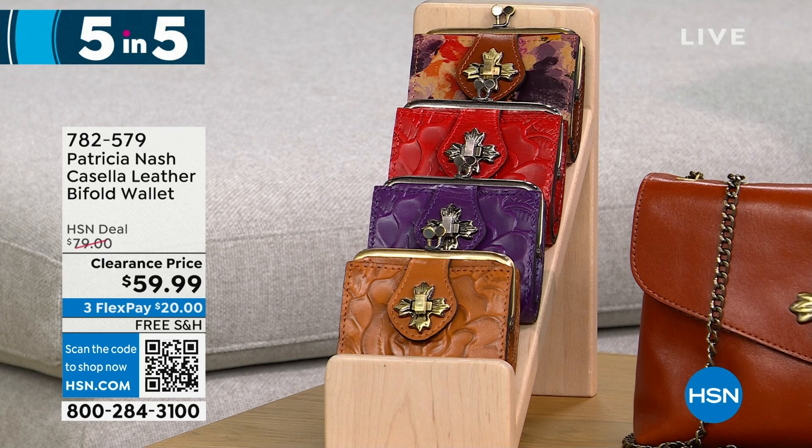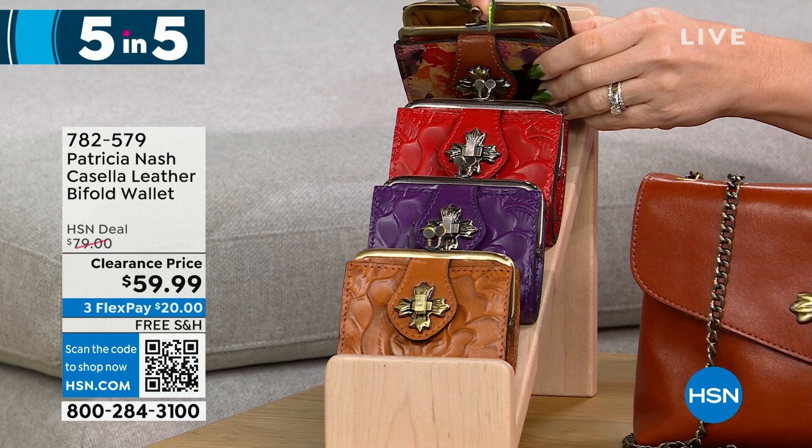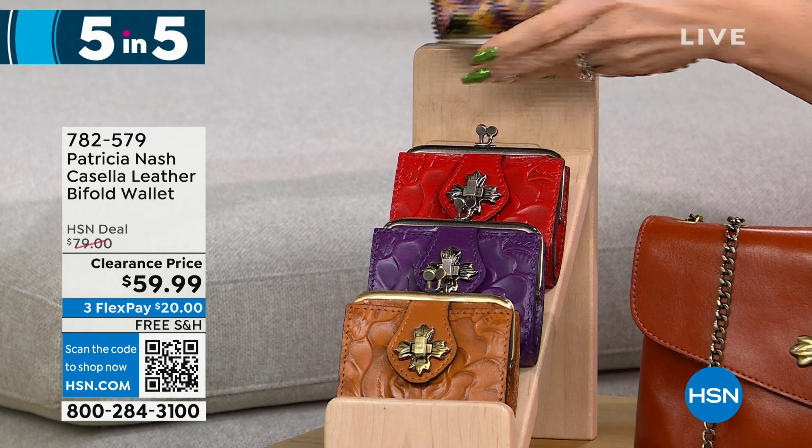It has a coin purse with a little snap closure. You can hear that real true snap closure in the front.